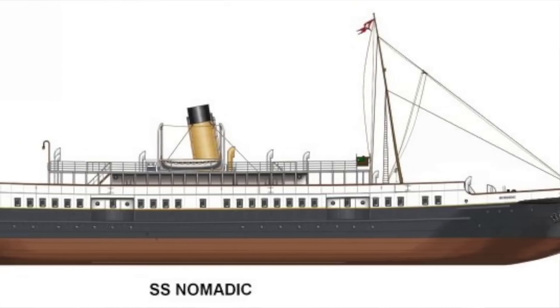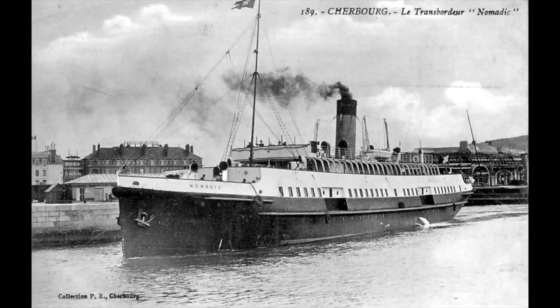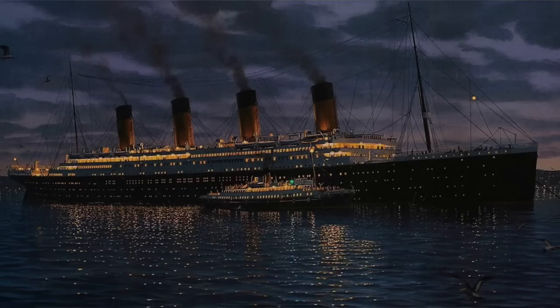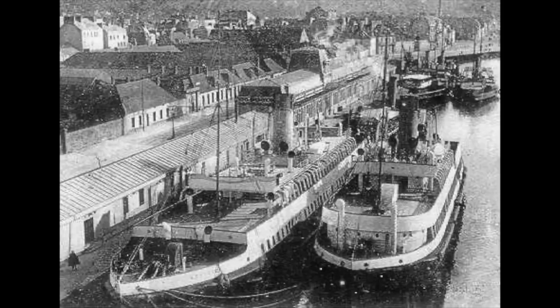Thomas Andrews' goal for these two ships was to make them essentially smaller White Star Line ships — to look and operate very similar to a massive White Star Line ocean liner, just smaller. I think his vision came to life. The two tender ships were beautifully built, their interiors matched what was going to be in the Olympic class liners. Thanks to all the hard work at Harland and Wolff, both vessels were completed in a record-breaking short amount of time. On May 27th, 1911, both vessels were completed and ready to go.